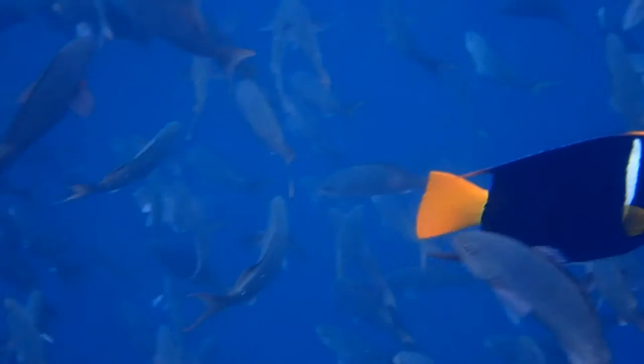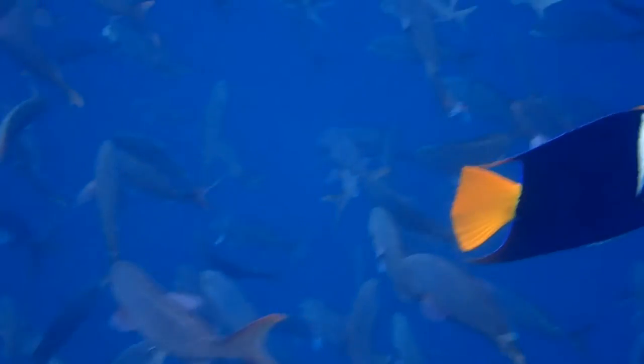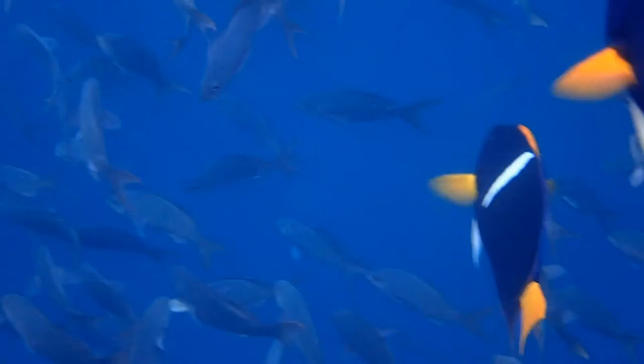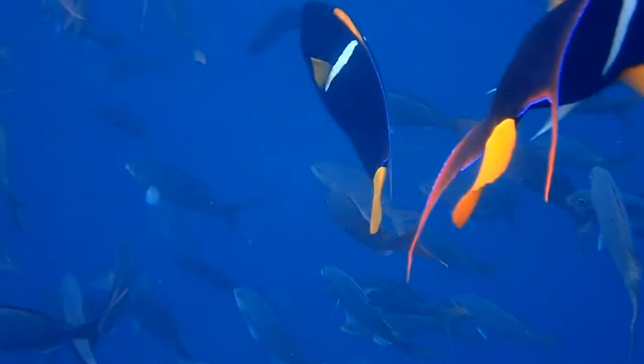Some of the fish are very distinctive. This is a king angelfish, and it's hard to miss with its orange tail and white stripe.